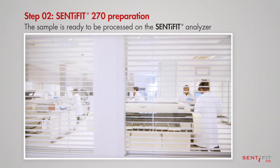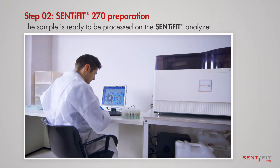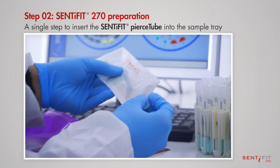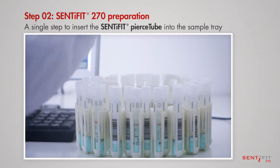Immediately upon its arrival in the analysis laboratory, the sample is ready to be processed on the Centifit analyzer. It requires a single step to insert the Centifit Pierce Tube into the sample tray and to load it onto the analyzer.